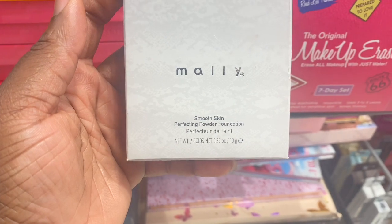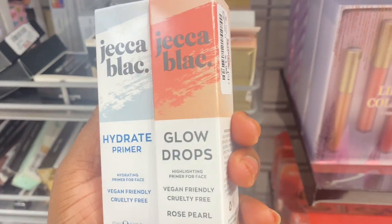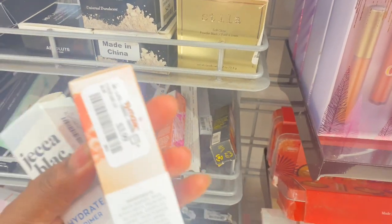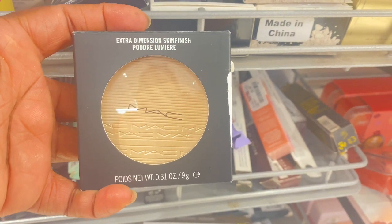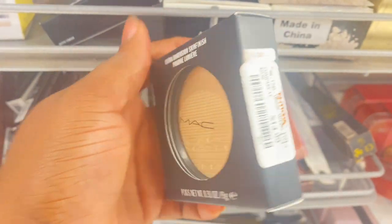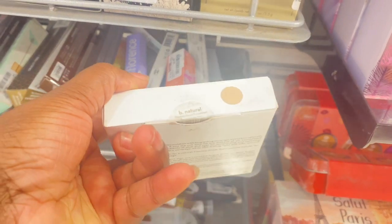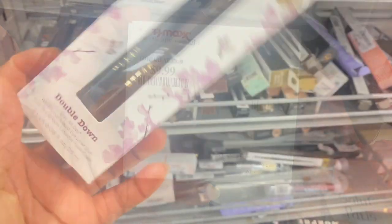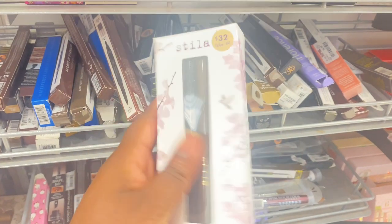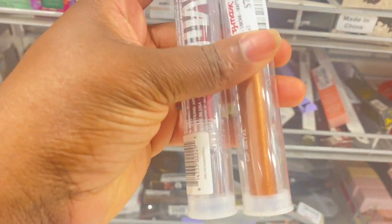From Mali, we have this Perfecting Powder Foundation for $4.99 in the shade Light. This brand here, Jekka Black — Hydrate Primer and Glow Drop as highlight, here for $3.99 each. We're having restocks of this MAC Skin Finish Powder Highlight — this is a highlighter — here for $14.99. This Lila B Flawless Finish Foundation in shade Natural, a very light shade, is here for $9.99. From Stella, we have this Double Down Waterproof Eyeliner in both black and brown, seen last year, here again for $14.99. From Milk, we have these metallic lipsticks — Angel and Slayer — both here for $7.99.